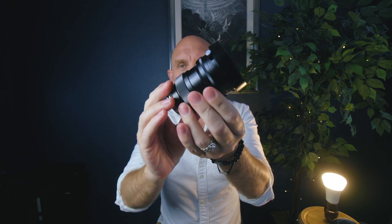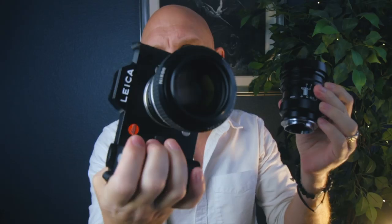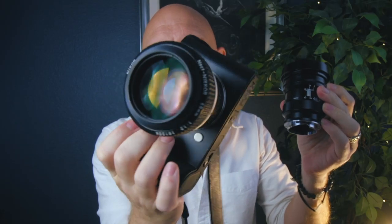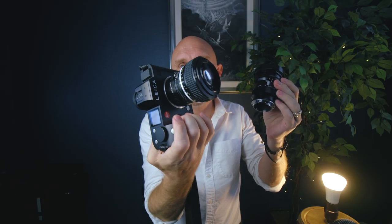This lens came to me from CameraQuest. Steven Gandy over there sent me this copy and I adore it. In fact, it reminds me a little bit of a legendary lens I have right here on my SL — the Noct Nikkor from Nikon, a 58mm f1.2, a very sought-after and expensive lens. While the Noct Nikkor is more dreamy, creamy, and surreal, the 75 Voigtlander brings a little bit of that to the mix, but it's a little more modern.